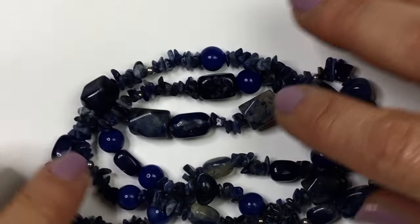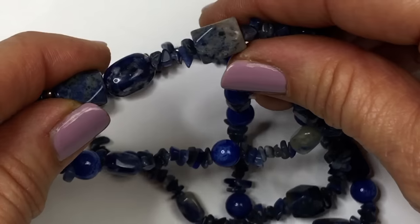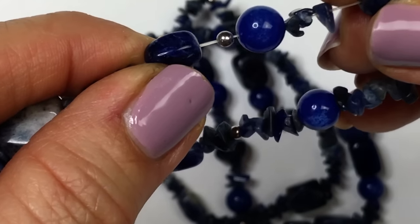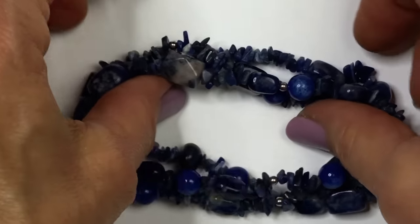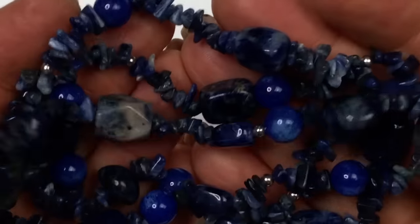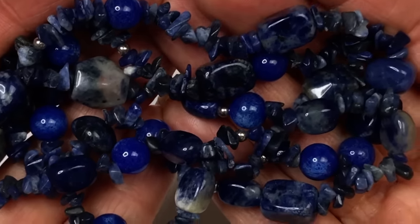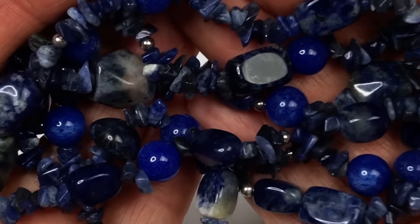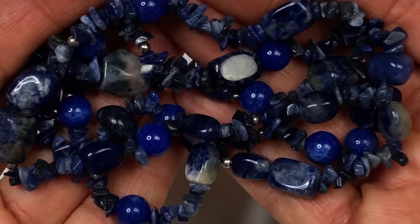Here are three stretch bracelets. These are sodalite beads — they're definitely real, cold to the touch. The stretch feels like it's about to break, so these are going in the craft lot. I have a separate craft lot I've started working on just with gemstones, so this will be going in my gemstone craft lot.